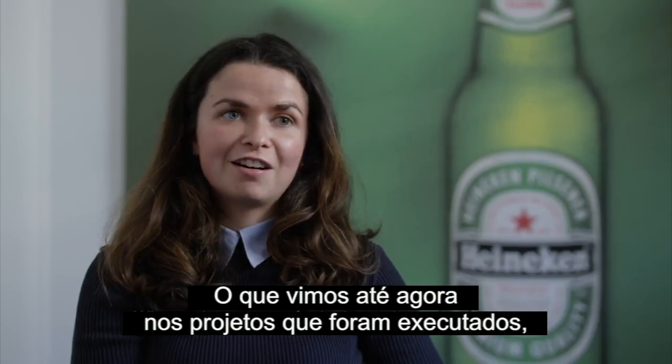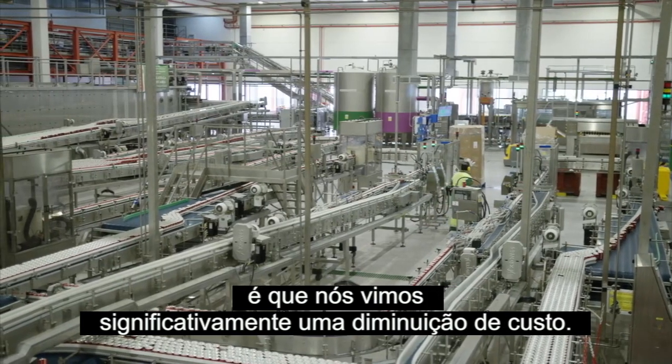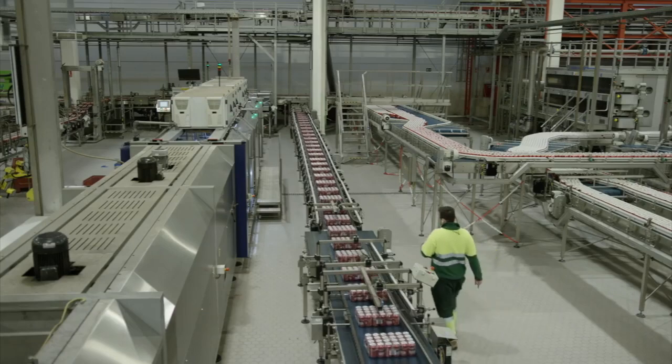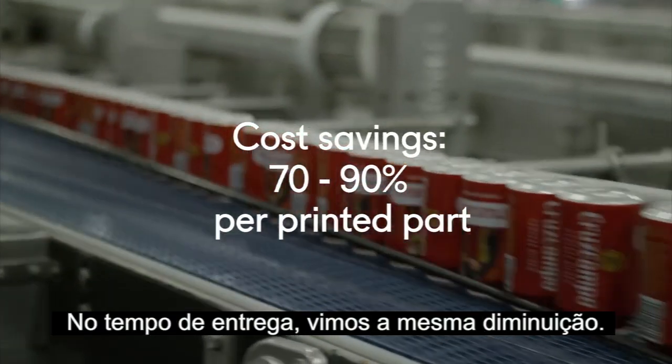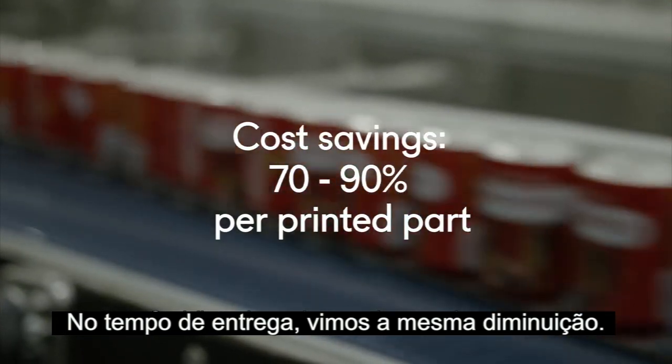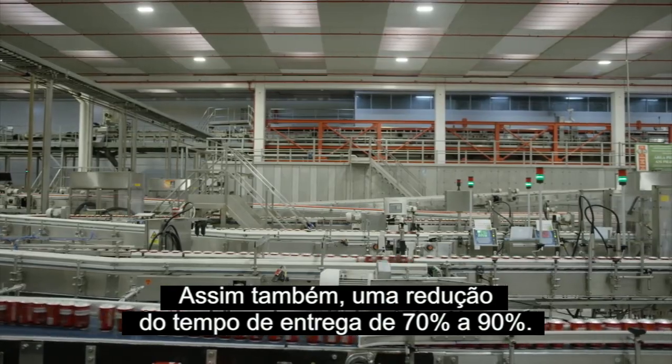What we have seen so far in the pilots that have run is that we have significantly seen a decrease in cost — a cost reduction in functional applications of 70 to 90 percent. On delivery time we've seen the same decrease, so also a delivery time reduction of 70 to 90 percent.